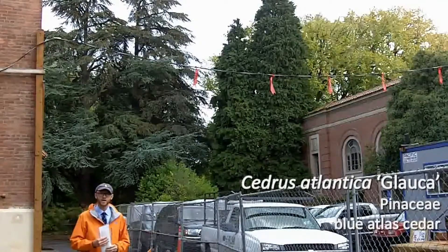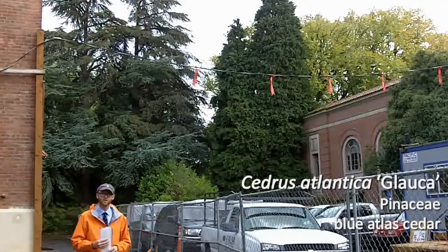Take a look at your PowerPoint slides for more detail on Cedrus atlantica glauca.